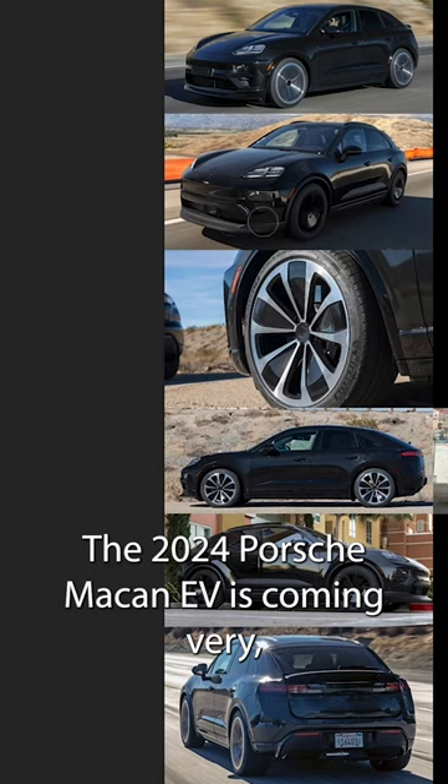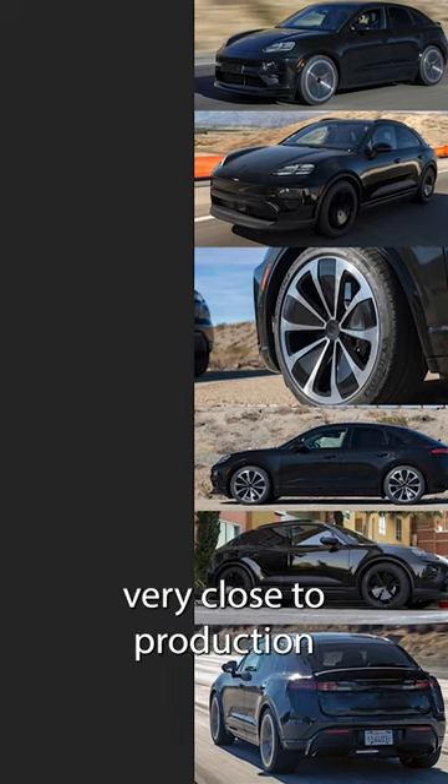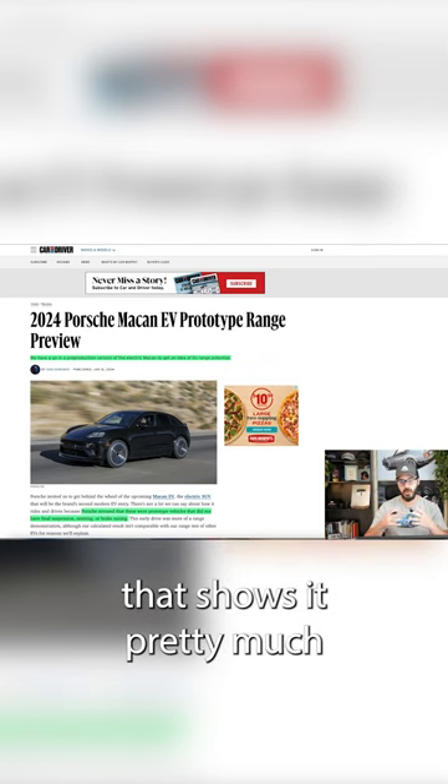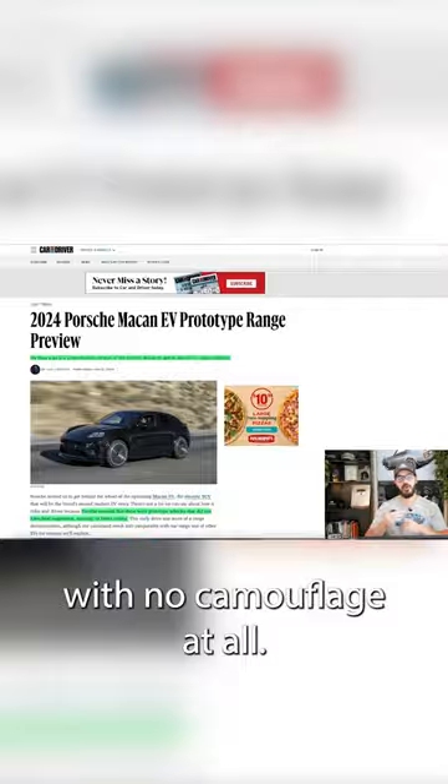The 2024 Porsche Macan EV is coming very, very close to production, and we now basically have photos of it that show it pretty much with no camouflage at all.